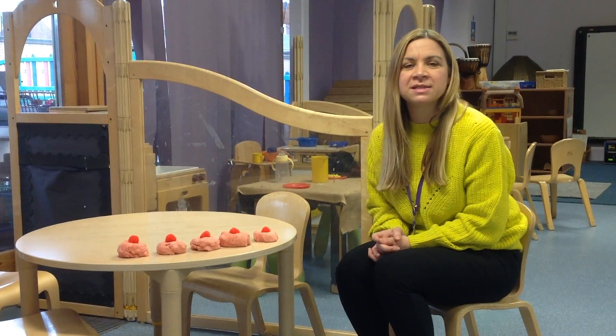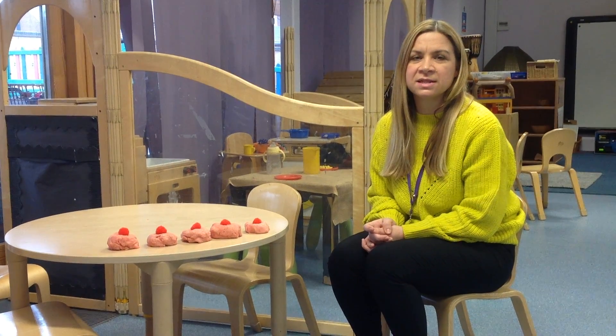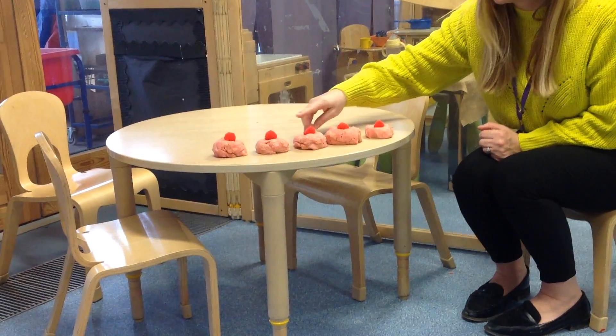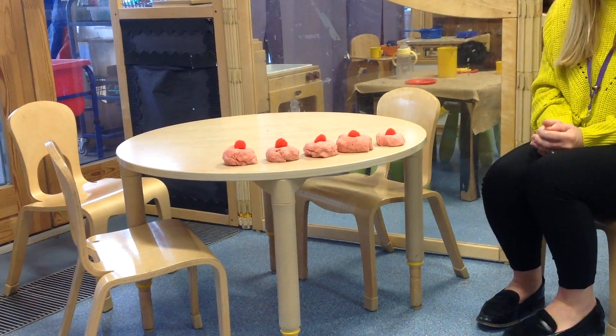Hi everyone, today we're going to be practising our Taken Away. We're going to be singing the song Five Current Buns to help us understand this. Now let's just check that we've got five current buns ready in our shop. One, two, three, four, five. Right, let's get ready to sing our song.